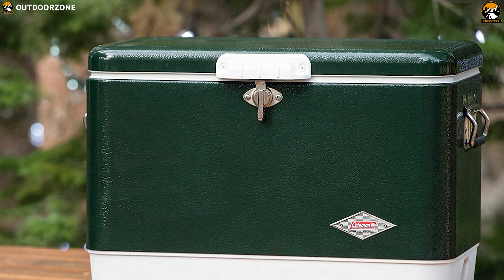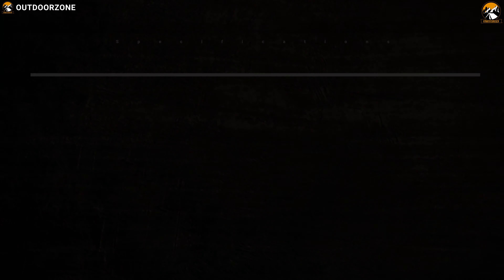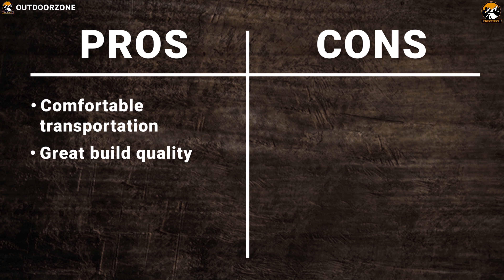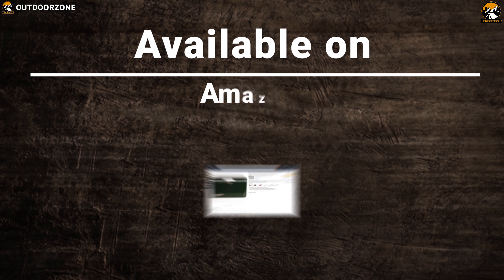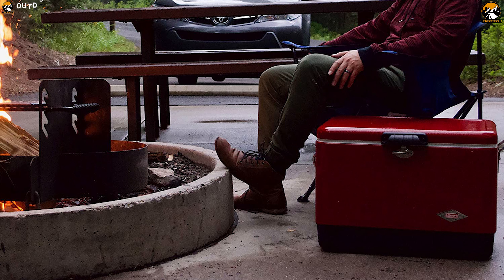This outdoor cooler is built with rust-resistant stainless steel hardware which makes it durable. Its comfort-grip-style handles allow for easy, controlled lifting and carrying. The Coolman Steel Belted Cooler is perfect for camping, barbecues, tailgating, and outdoor activities.